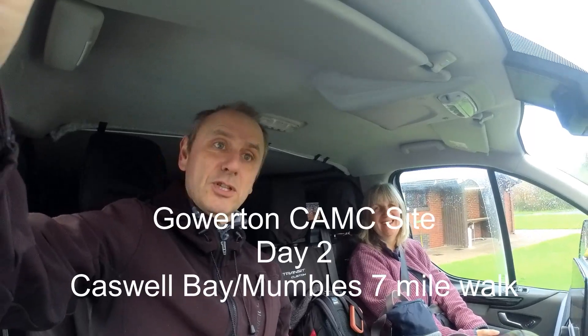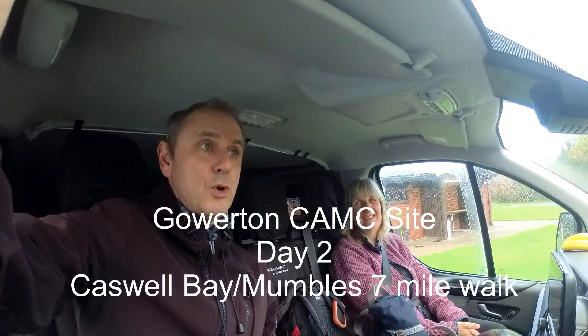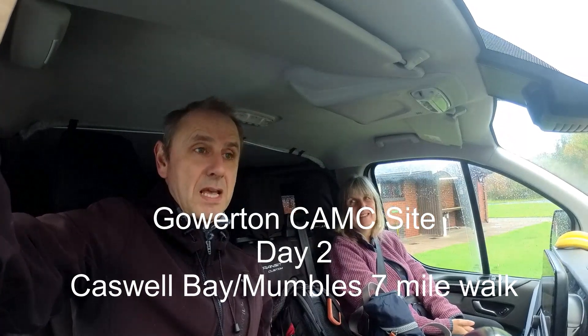Day two of our Gowerton trip. We're going to Caswell Bay and then walking east along the coastal path towards the Mumbles.